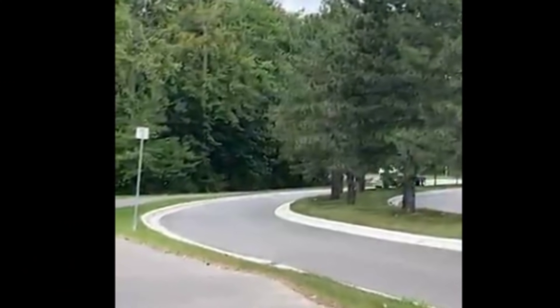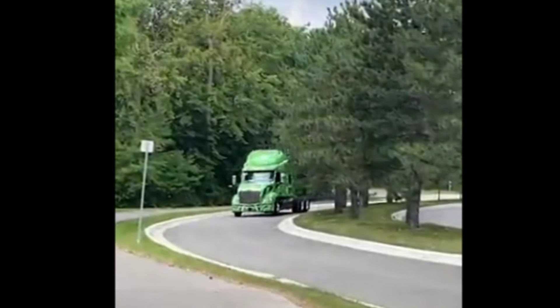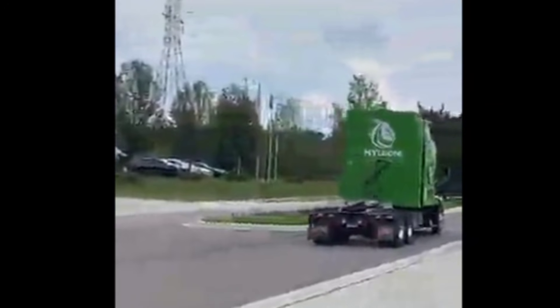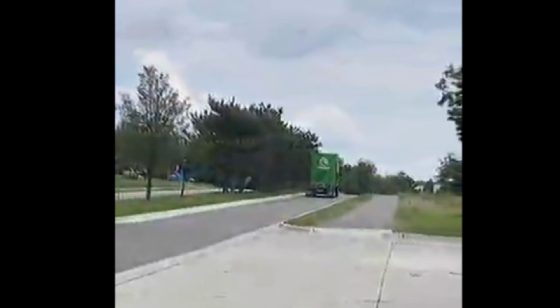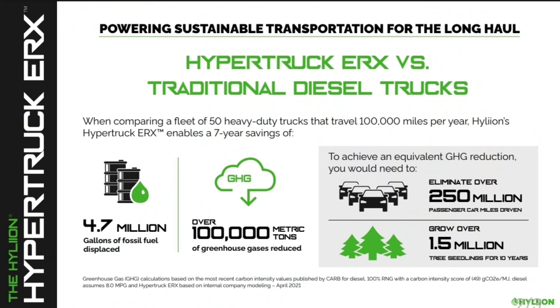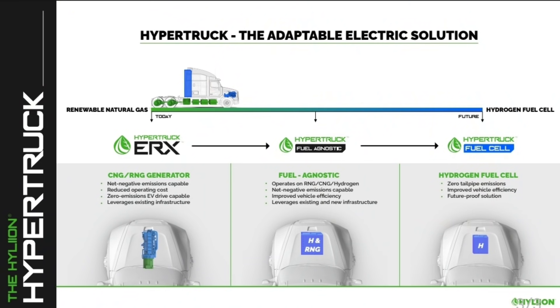Hyliion sent me this raw footage of the Hyper Truck ERX in action on public roads for the first time. I'm showing you all this so we know what the future holds — are electric trucks the future? Is diesel dying? They say there are over 700 natural gas stations, and on one fill-up this thing could go a thousand miles. I'm wondering how it'll do with 80,000 pounds on it, because that's what really counts. Comment down below — are you for this or against it? I just want to give you the information so we know what direction our trucking industry is heading.